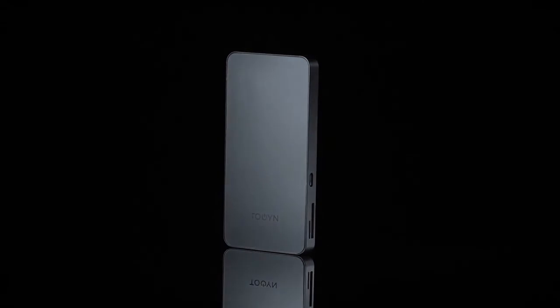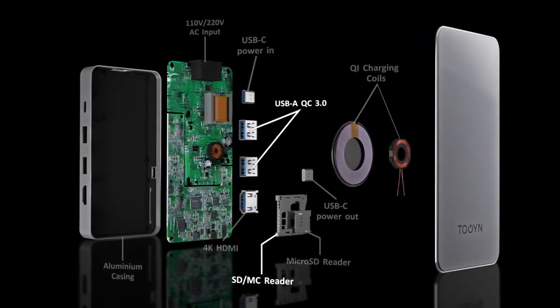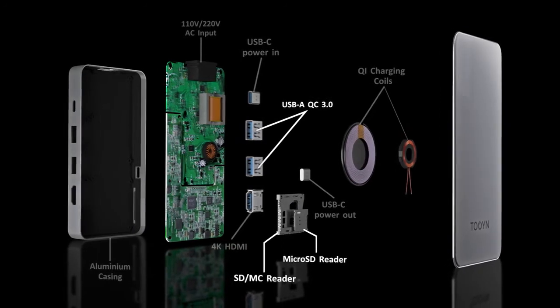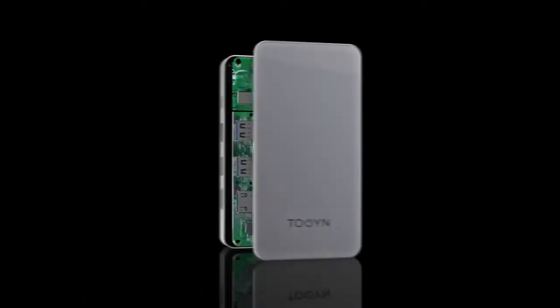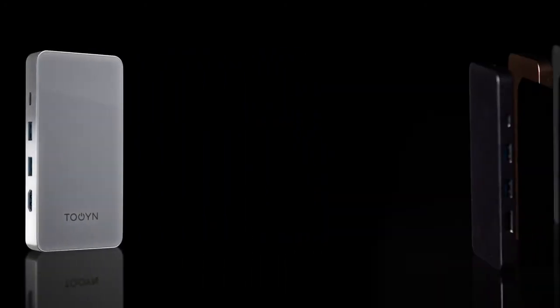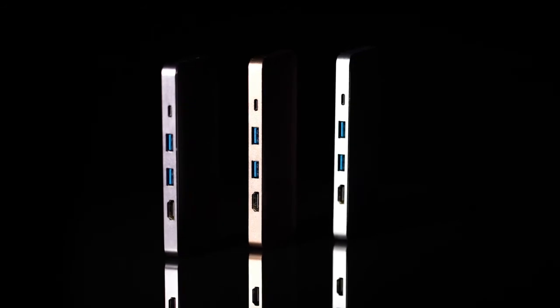This is Toin, the world's thinnest MacBook charger with integrated Type-C hub, replacing the bulky Mac power adapter and all its dongles. Toin has two USB ports, two different sized SD and memory card slots, a USB-C port, and an HDMI port to display your laptop screen and connect external devices.